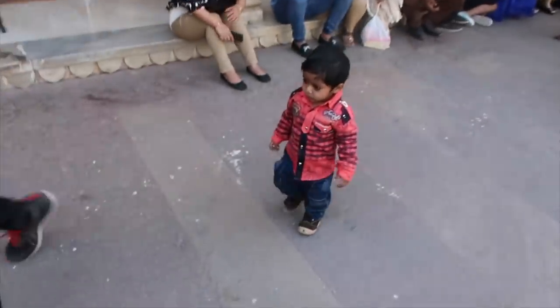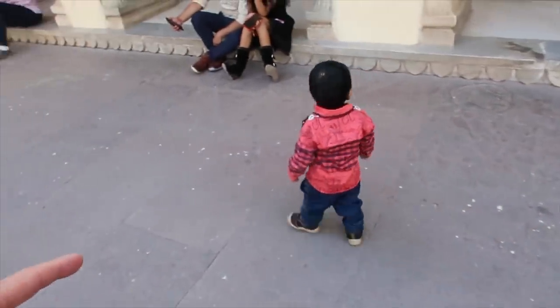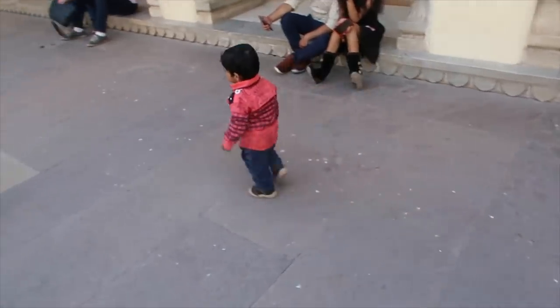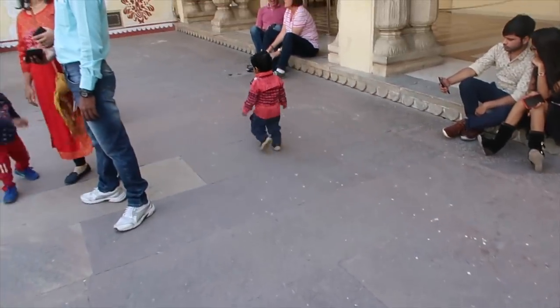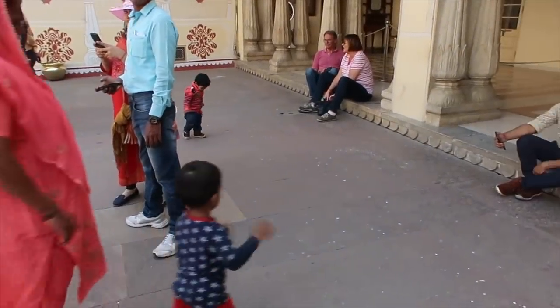Oh my god, look at this cutie! How cute are you? The next Maharaja of India — he's just checking out his home. It's like, what are these peasants doing here? I think this is a good running ground!